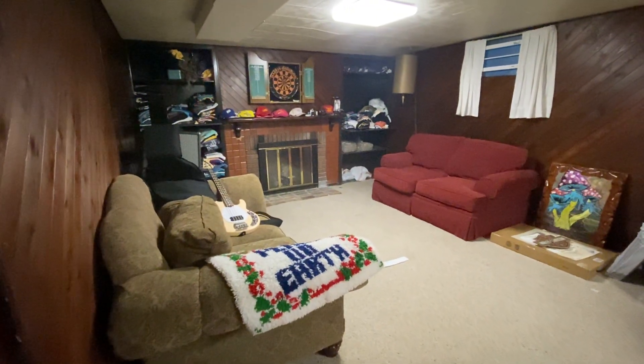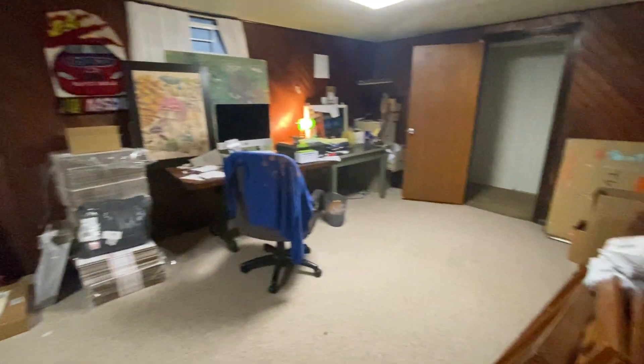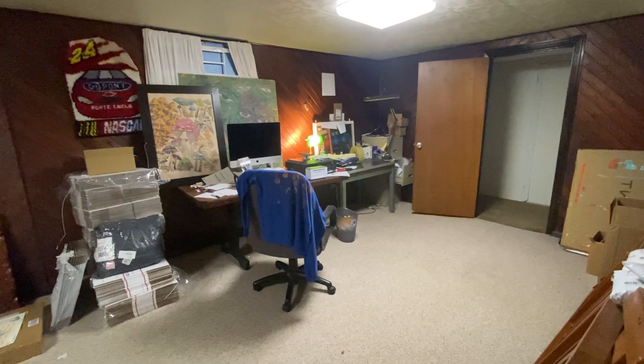We've got a secondary living room down here, again with another wood-burning fireplace and wood paneling. It's great for a music room or office.